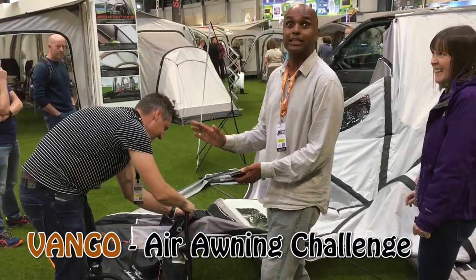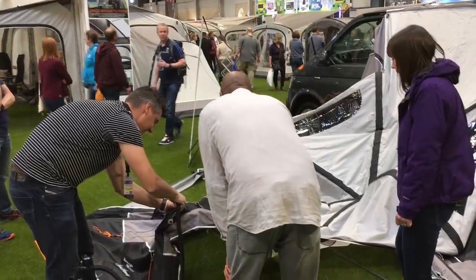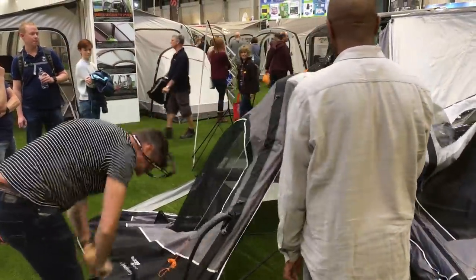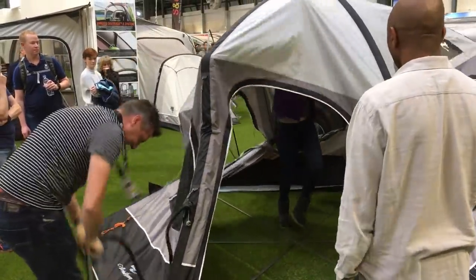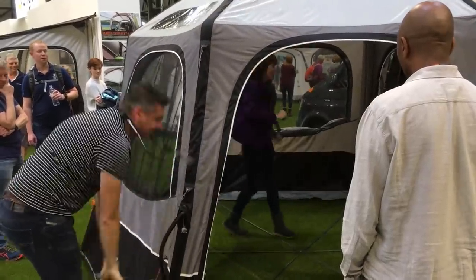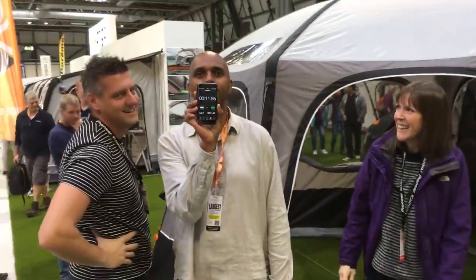We're going live - Andy's going to do this, he's in the zone. Three, two, one, go go go go go! Take it off, take it off, push the wall, push the wall! Andy, go right round, right round - stop! He beat his mate - 11:55!